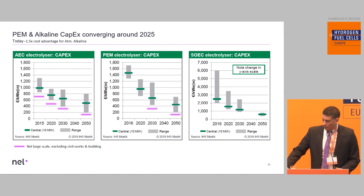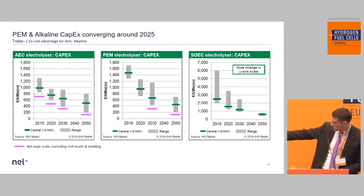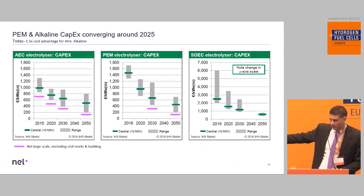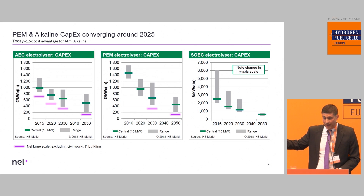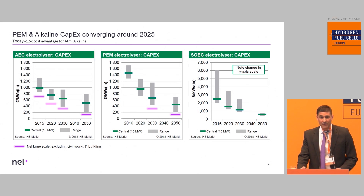On CAPEX evolution, this is a study made by IHS market. Looking at the purple line, that's where we see ourselves in the future. We believe that water electrolysis can become way more cost competitive at a much faster pace, meaning that decarbonization of transport and industry could actually happen sooner than people expect.